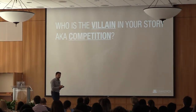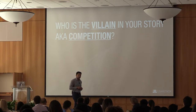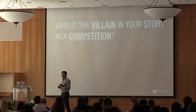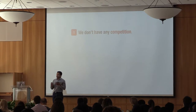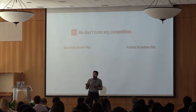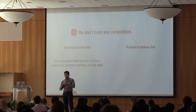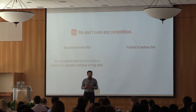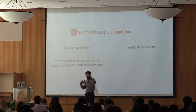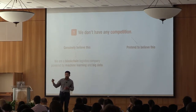Let's talk about the villain. In none of the pitches I heard did anyone bring in the villain, and the villain is important — even in the elevator pitch. When I talk to entrepreneurs, I get two responses about competition. Either people say they have no competition and genuinely believe it, or they pretend to believe it. When they genuinely believe it, it's because they define their product with buzzword bingo: 'we are a blockchain logistics company powered by machine learning and big data.' No one on the planet does all three things in one, so you think you have no competition.